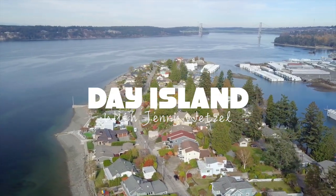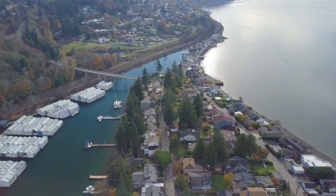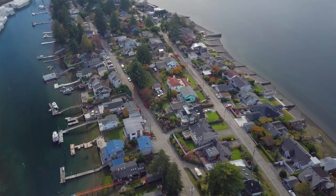Welcome to Day Island, a small waterfront community located off the mainland of University Place. If you're traveling west on South 27th Street, you'll cross the Day Island Bridge and here you are — a community of almost 140 homes. On an average day you can expect to see many walkers, runners, and neighbors greeting each other.